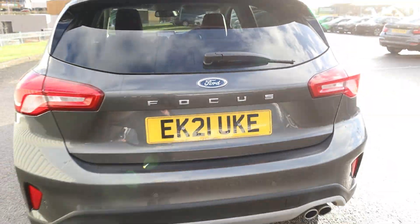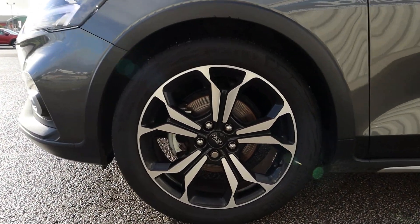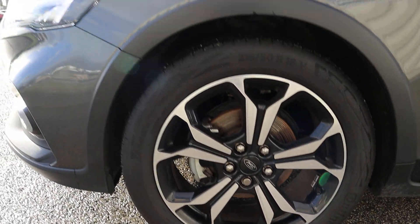This Focus is a manual diesel drive with one previous owner and has done 12,621 miles.